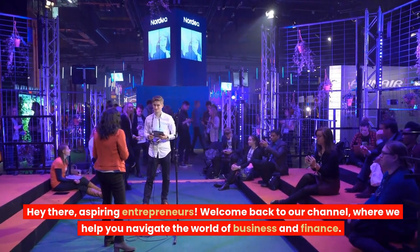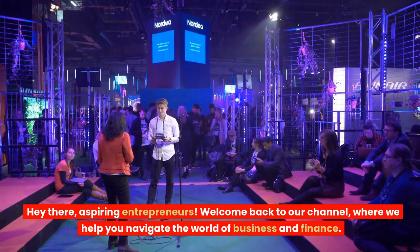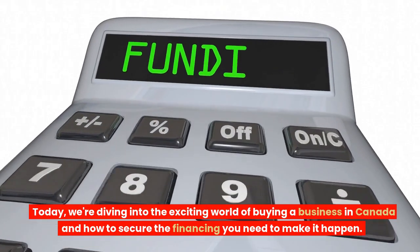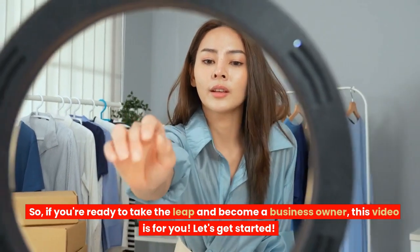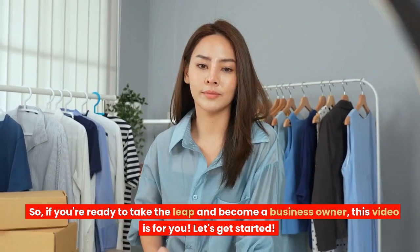Hey there, aspiring entrepreneurs! Welcome back to our channel, where we help you navigate the world of business and finance. Today, we're diving into the exciting world of buying a business in Canada and how to secure the financing you need to make it happen. So, if you're ready to take the leap and become a business owner, this video is for you. Let's get started.